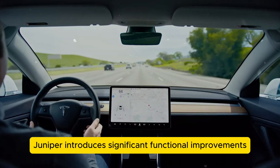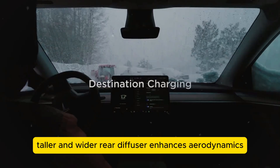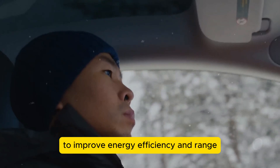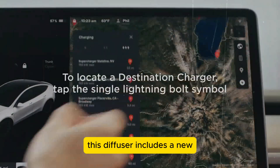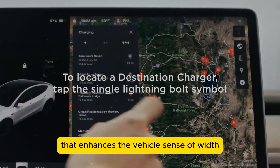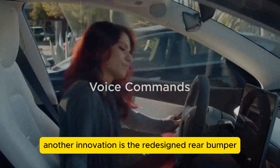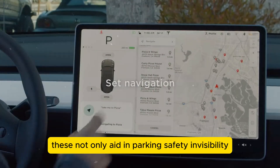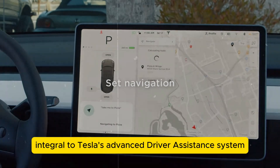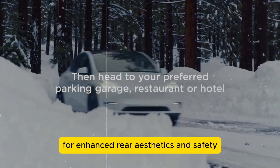The Model Y Juniper introduces significant functional improvements. A new, taller, and wider rear diffuser enhances aerodynamics, reducing drag coefficient to improve energy efficiency and range — critical for any electric vehicle. This diffuser includes a new black plastic element that enhances the vehicle's sense of width and stability. Another innovation is the redesigned rear bumper, now equipped with integrated cameras, aiding parking safety and visibility while integral to Tesla's advanced driver assistance system.